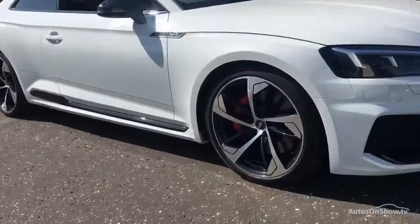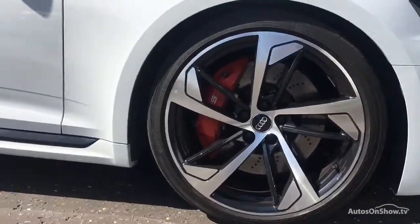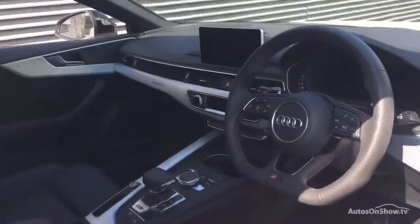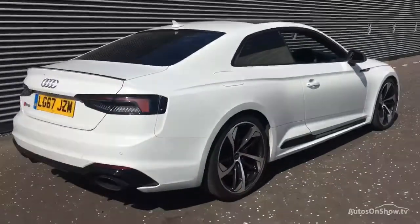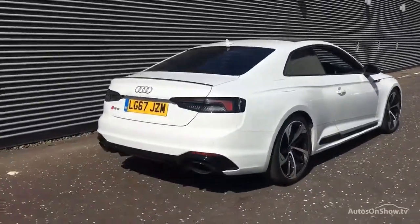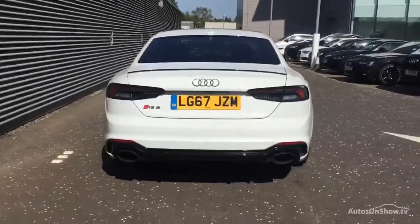What it takes to become an approved used Audi: before reaching our forecourt, every pre-owned Audi we receive has to go through six independent background checks that are completed with a full service history provided. Each car is subject to a stringent 145 separate mechanical, interior and exterior inspections. Only when it has passed all of these will it be moved on.